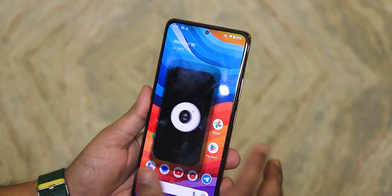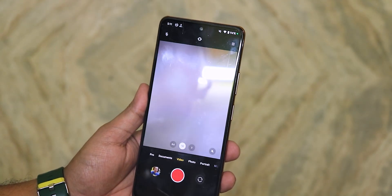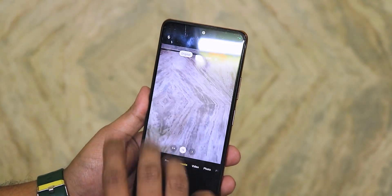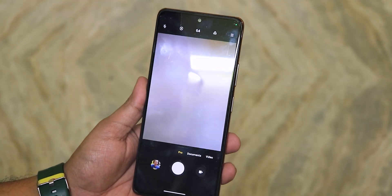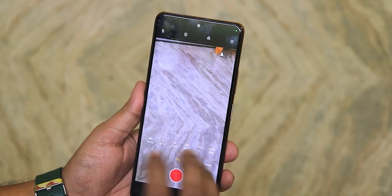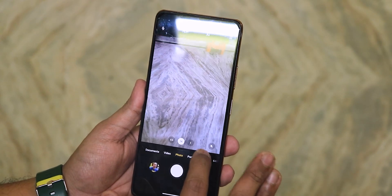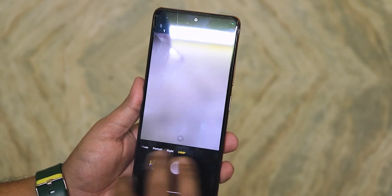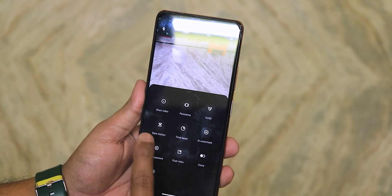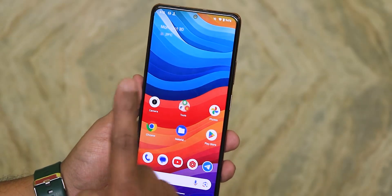The camera opens normally but make sure you do not switch to the front camera in video mode, otherwise it will force close. The documents mode, pro mode video, and all other modes should be working fine, including shooting pro mode videos with the rear camera up to 4K 30fps. Swiping up gives even more options like short video, vlog mode, and slow motion — those should all be working fine.